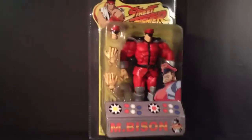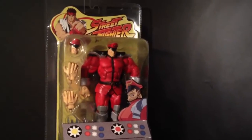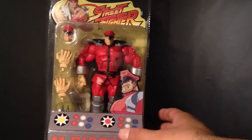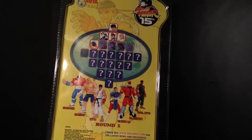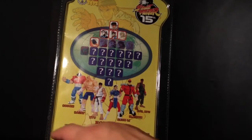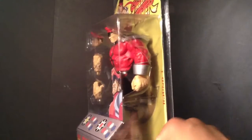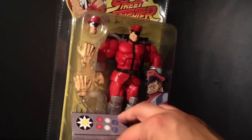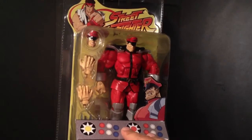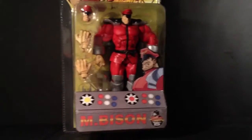Here we got Soda and Bison, in package. There's a few more that I need to finish my main on-card collection. I know I gotta look through it, but I think I need that white Ryu. I don't really care about getting all the colors, but that would be nice. But if I have each one in package, I'm good with that.